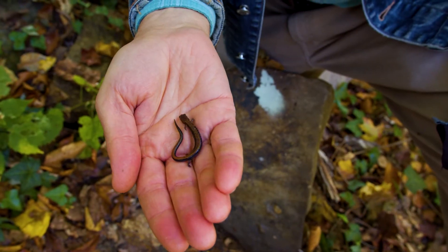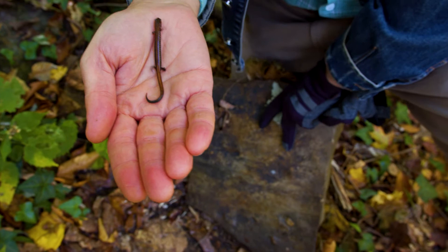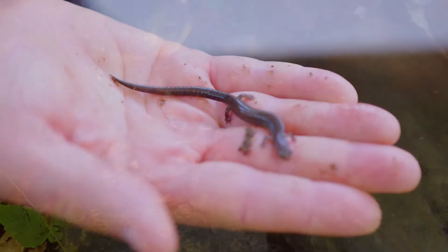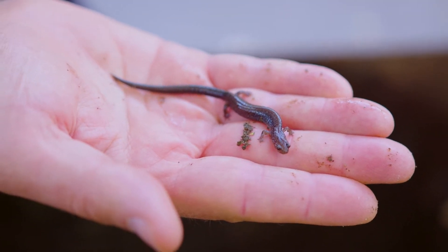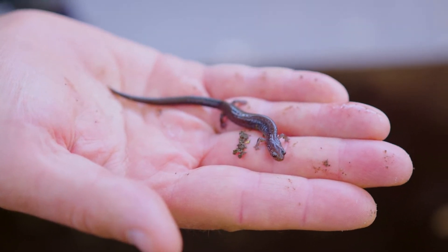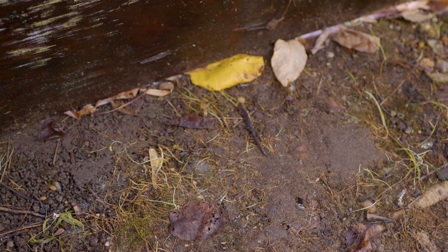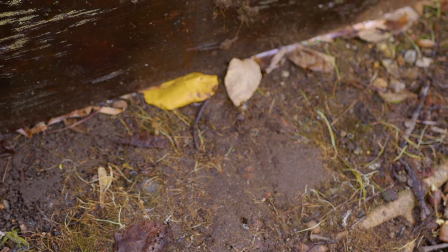I'm gonna put this one back and I'm gonna be careful how I do it. A rock like this might smush them, so I'm gonna put the rock back first and let it find its way underneath on its own. These guys hide during the daytime, and at night they actually come out and go hunting. You can find them sometimes at night in damper weather, or even if it's raining, crawling around the leaf litter, crawling on rocks and logs and even a little bit up onto the trunks and branches of trees, hunting for bugs and worms and slugs and stuff like that.